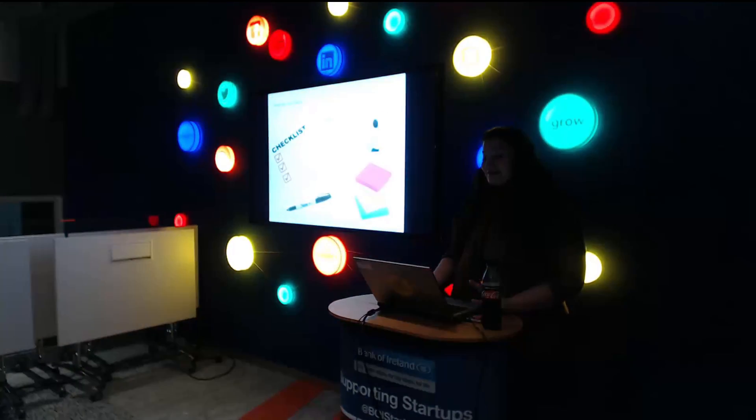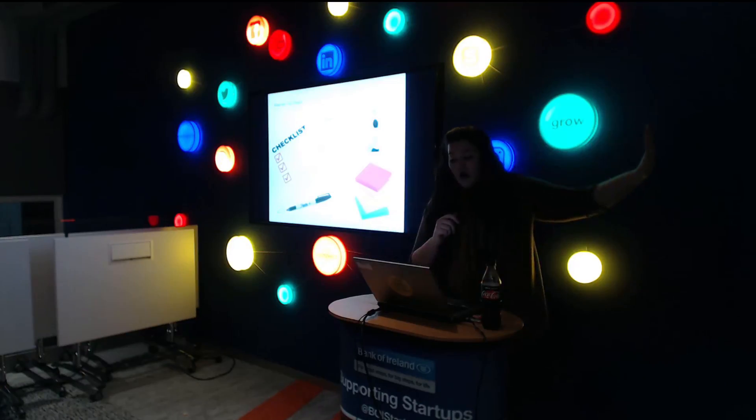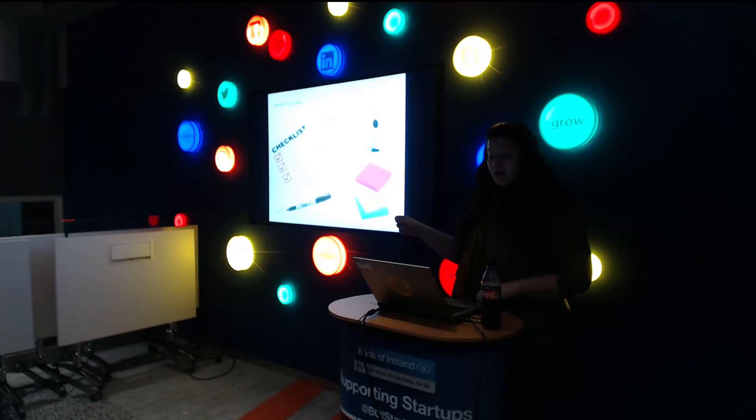The materials you need are very old school: some walls you can write on or large Post-it paper you can stick up, Post-it notes, a checklist of your timing, and Sharpies. That's it. That's all you need to get this done.